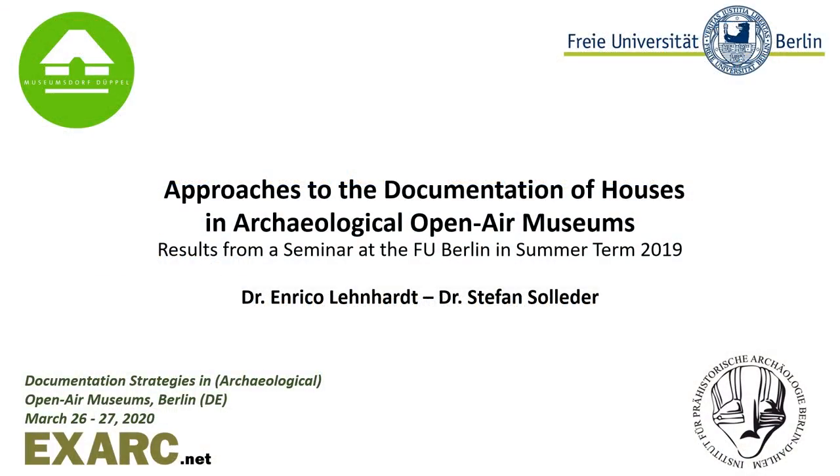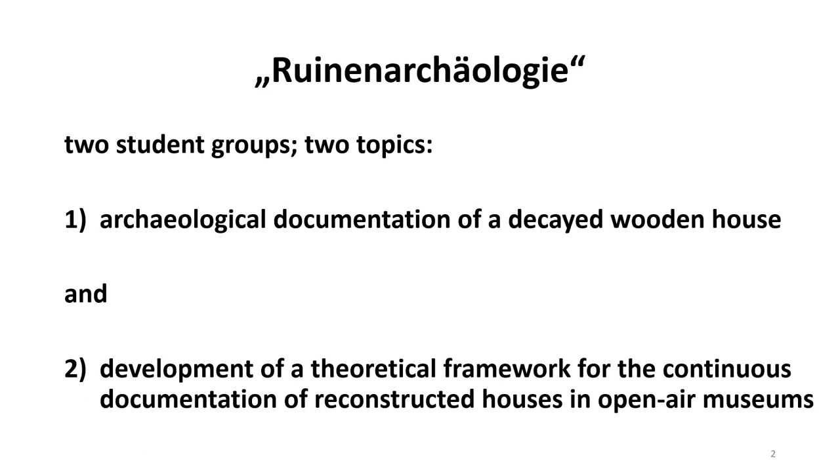In cooperation with the Museum Village Stüppel, a course titled Ruin Archaeology was held at the FU Berlin in the field of prehistorical archaeology during the summer term 2019. Two complementary topics were dealt with: first, the archaeological documentation of a house deliberately left open and decaying for 30 years; and secondly, the theoretical involvement with the continuous documentation of reconstructed houses in open-air museums. Two groups of students were formed, and their work is briefly described in the following.